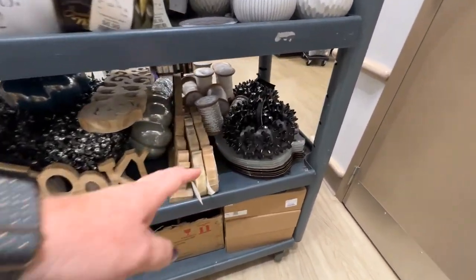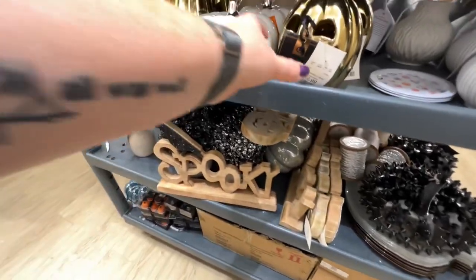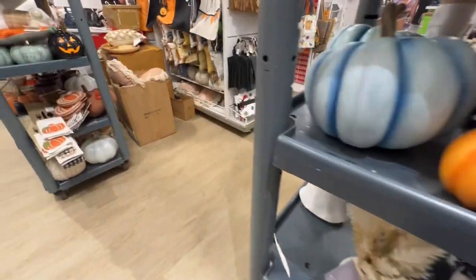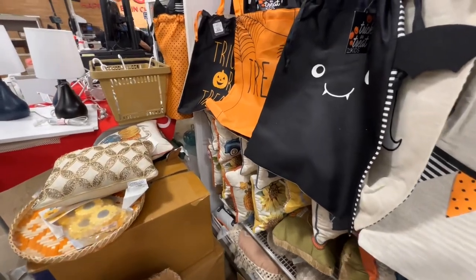They have a shiny black version of the spiked pumpkin. This one's cute. And then they have different Mr. and Mrs. Jenkins. We have some different potions.